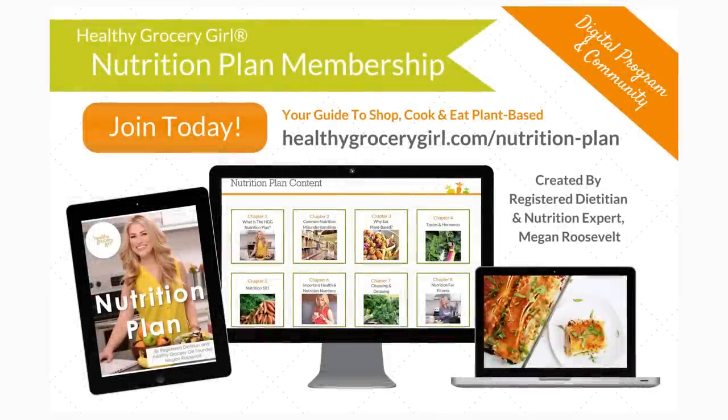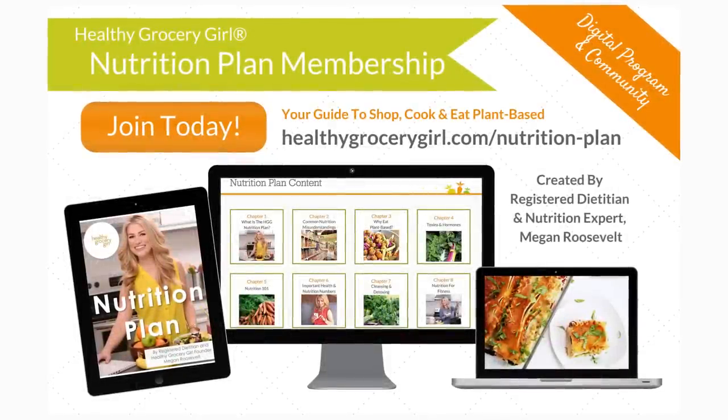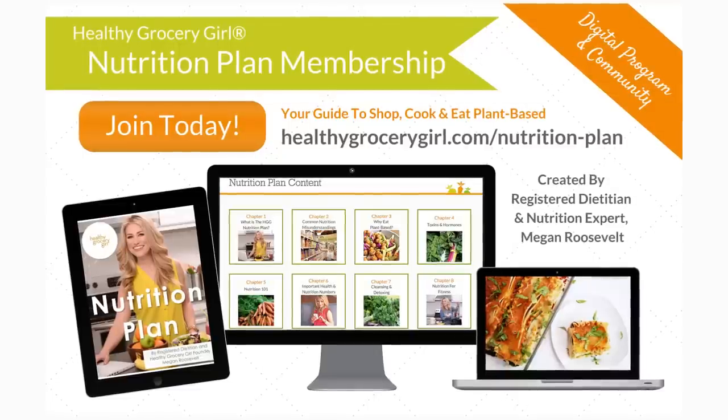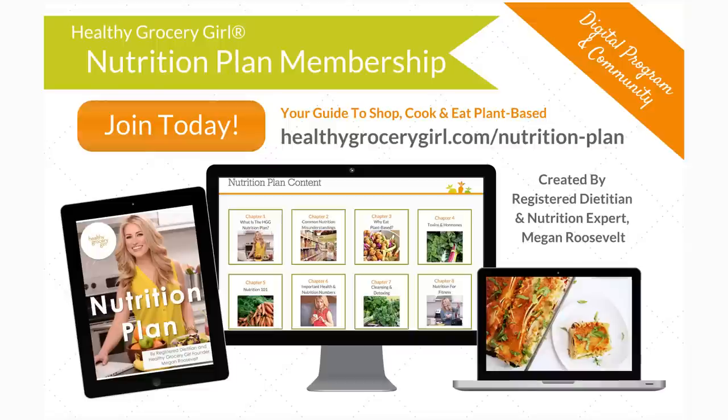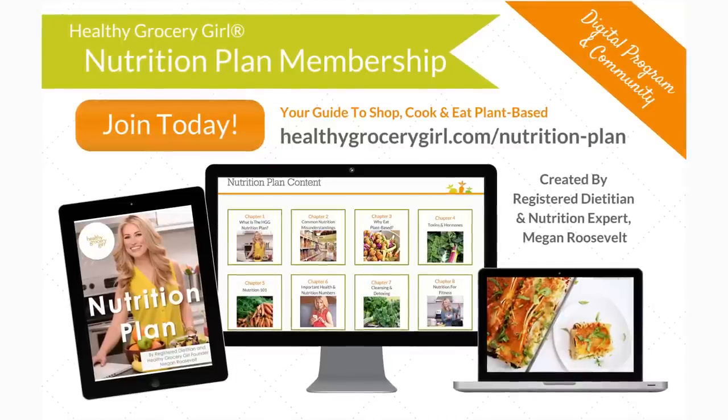I would love for you to join Healthy Grocery Girl. For more information on how to join the Healthy Grocery Girl nutrition plan member site, visit healthygrocerygirl.com — your guide to shop, cook, and eat plant-based.